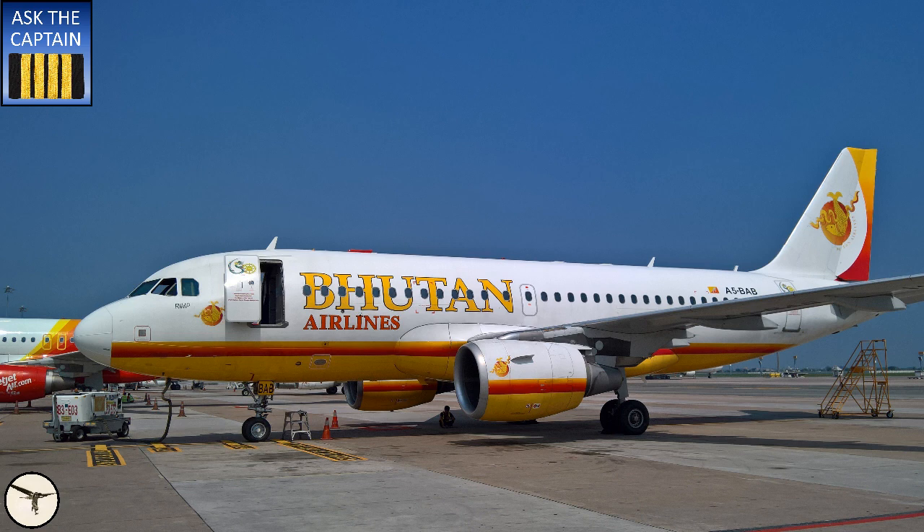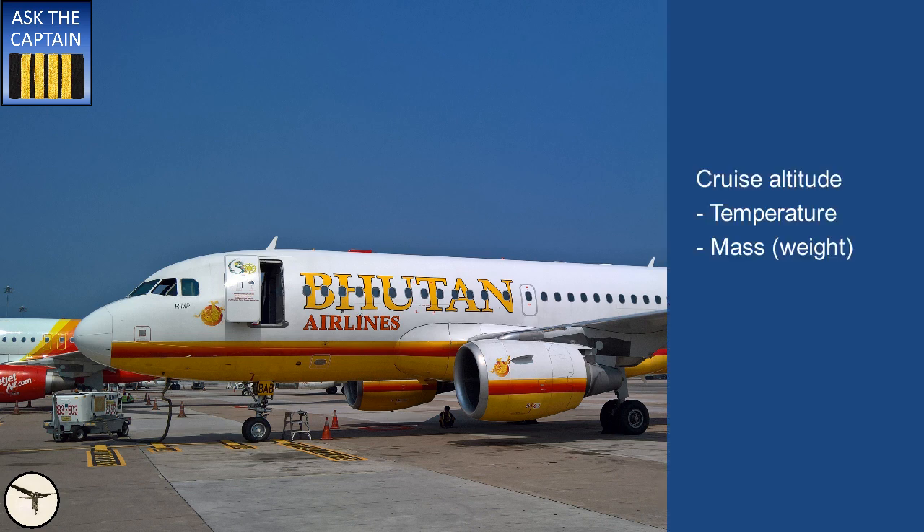With an airliner, it's a bit more complicated. Fuel consumption depends on cruise altitude, which in turn depends on atmospheric temperature and the mass of the airplane. The higher you fly, the less fuel the engines burn per hour. Therefore, if you add too much fuel, your cruise level will be less than optimum and as a result, you will burn more fuel.